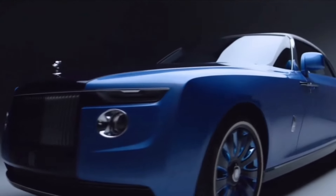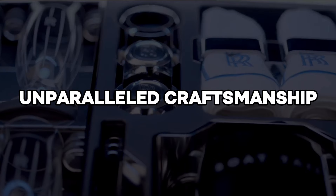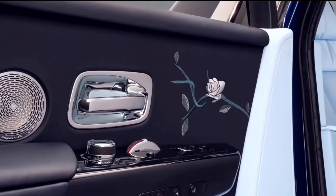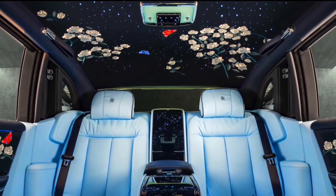This extraordinary vehicle is more than transportation. It's a mobile masterpiece designed to elevate the concept of luxury living. The Boat Tail's interior is a realm of opulence and sophistication — an oasis of comfort that envelopes occupants in an ambience of unparalleled luxury.